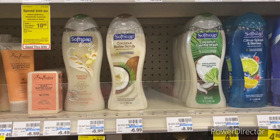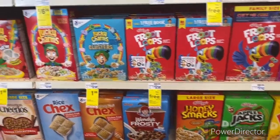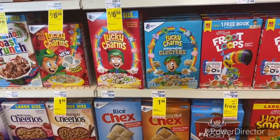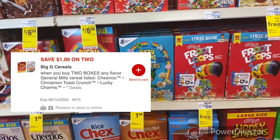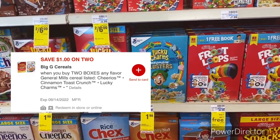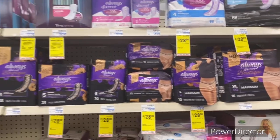The next deal is on General Mills cereal priced at $1.99. Pick up two for $3.98, use a $1 off two General Mills cereal digital — comes down to $2.98 or $1.49 each.